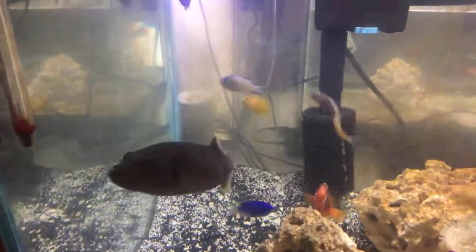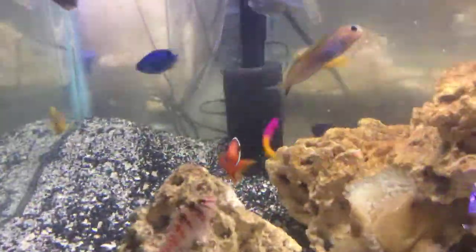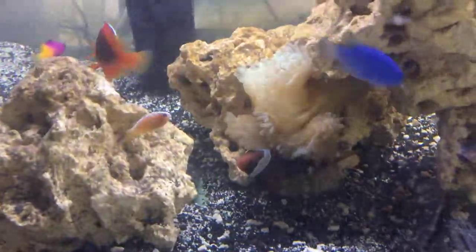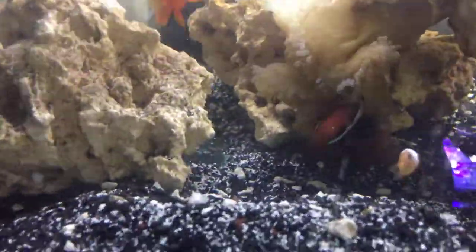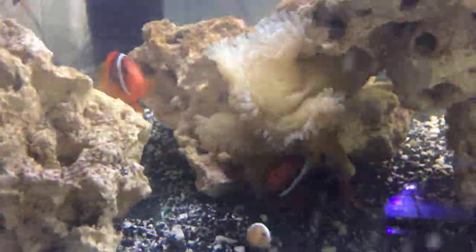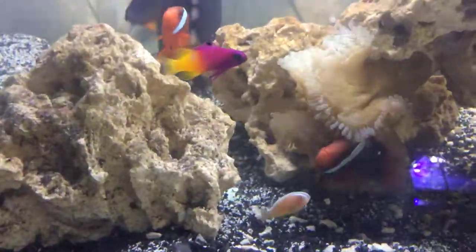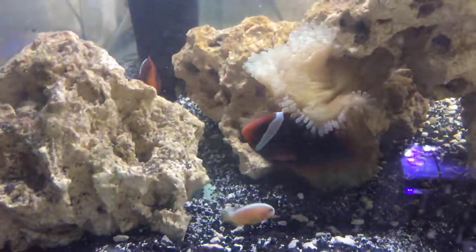Hey guys, welcome back to Kaler's Aquatic. This is Bob here. I'm going to post this video as an update to my local fish store. Sorry for the glare — I have racks of tanks behind me and I don't want to turn off all those lights.